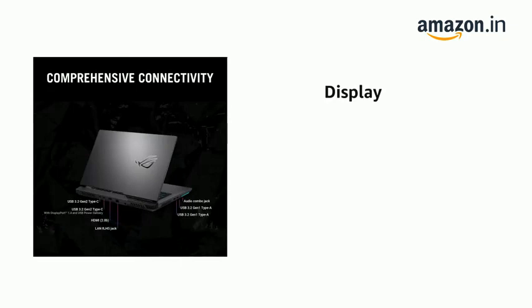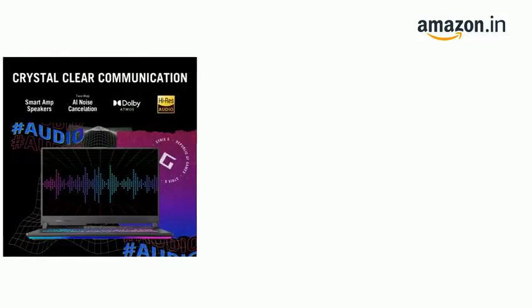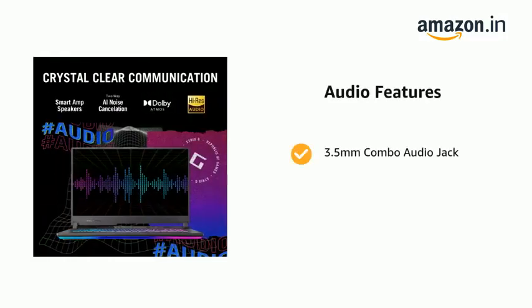It has 1x USB 3.2 Gen2 Type-C with DisplayPort and power delivery support. It features a 3.5mm combo audio jack and built-in array microphone.